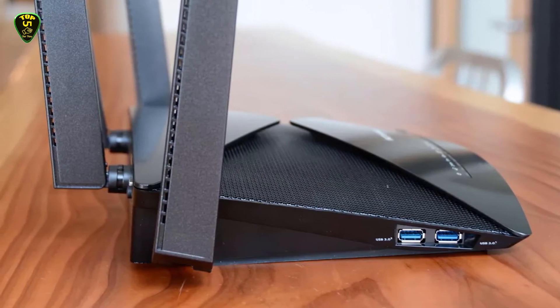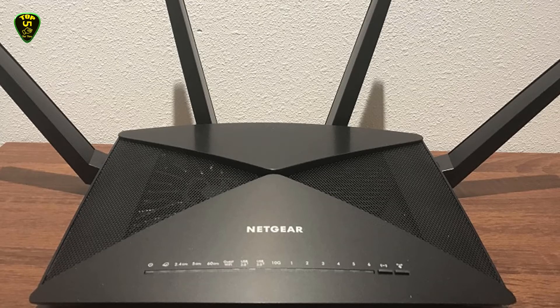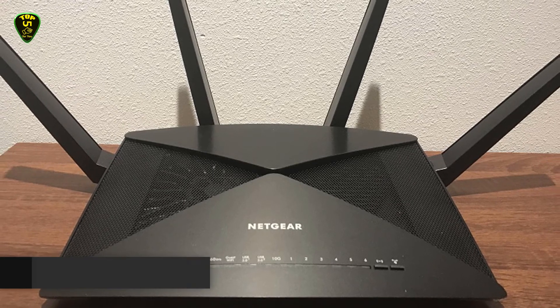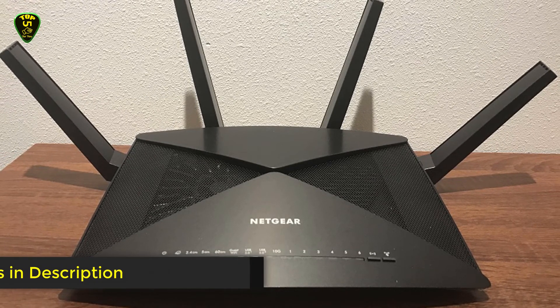The X10 also features a built-in Plex media server which can share media content from external hard drives connected to either of the two USB 3.0 ports, or even a high-speed NAS device connected to the 10 Gbps SFP Plus port. Overall, this Netgear router is best for online media watching.